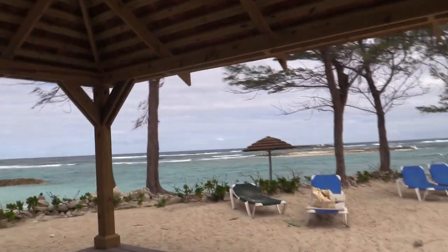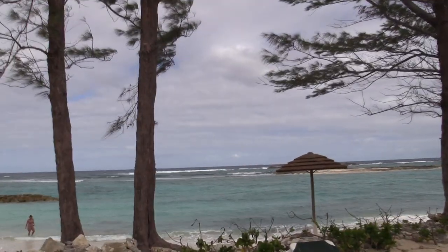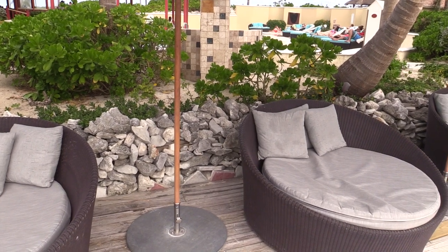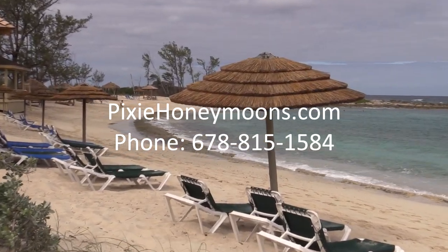So if you're interested in booking a destination wedding, a honeymoon, or an all-inclusive vacation, please contact one of our Pixies over at PixieHoneymoons.com or you can give us a call at 678-815-1584.